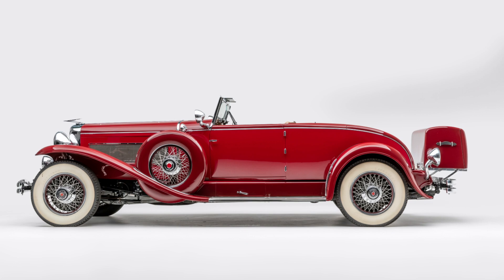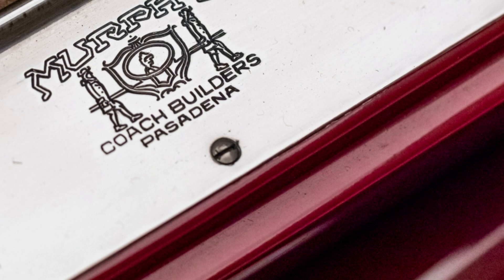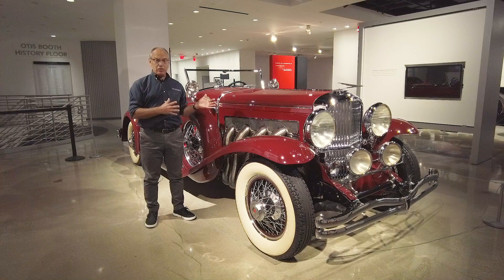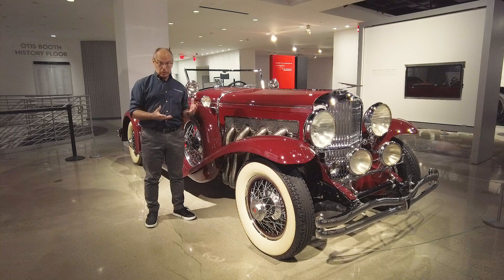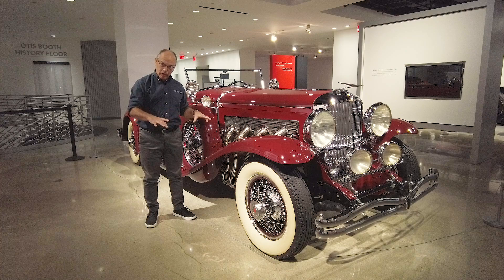It's essentially a Grand Prix car, but scaled up to heroic proportions and fitted with some of the most beautiful coachwork ever built. This car was fitted with a body by Murphy of Pasadena. Every Model J Duesenberg built was delivered from the factory as a chassis only. Then you had to send it to a coach builder for the body to be built.